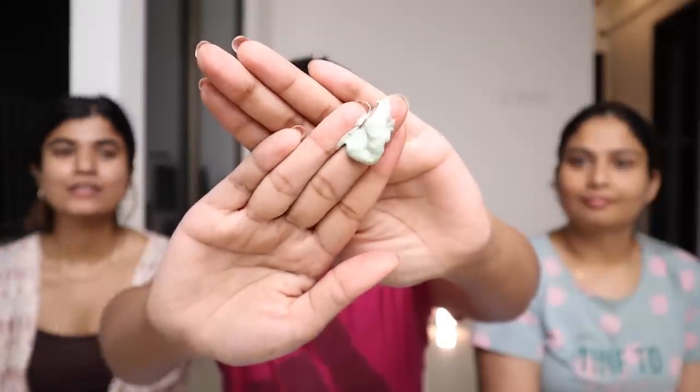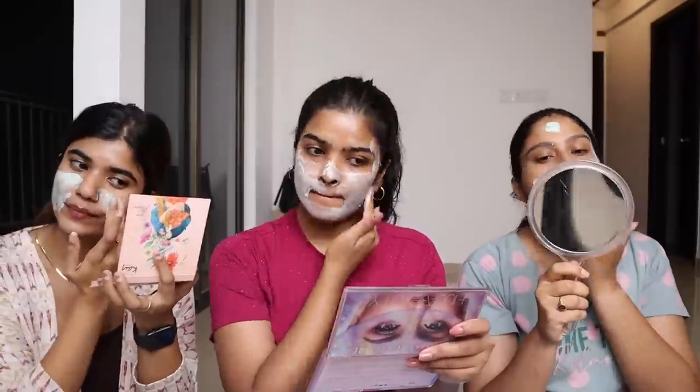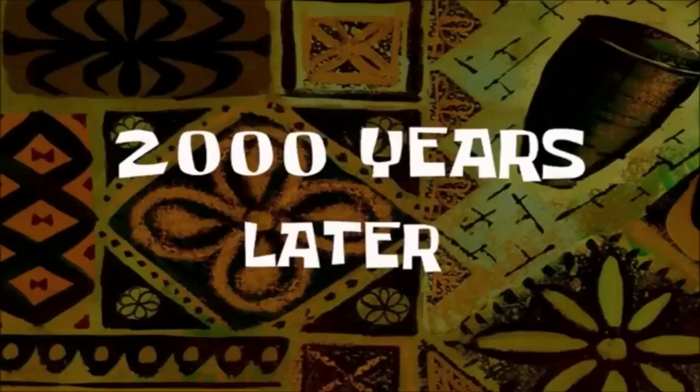I have a combination skin type, so this is great for me. She also has a combination skin type and acne-prone skin. We have already washed our face. We applied the clay mask — avoiding certain areas — and we need to keep this for 3 to 5 minutes, so we are going to see you after it is all dried up.